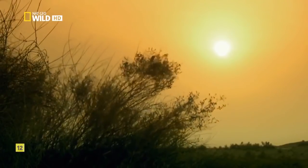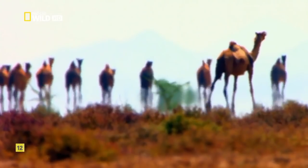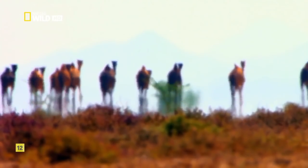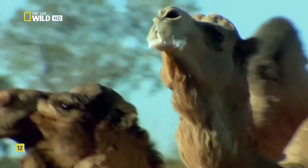Bizarre courtship aside, feral camels are so good at reproducing that they've become a problem. There are about 300,000 camels at last count, and without official population control their numbers could double every ten years.